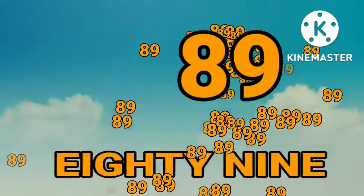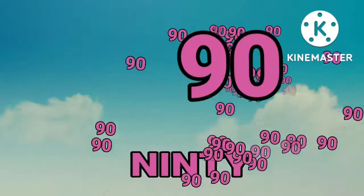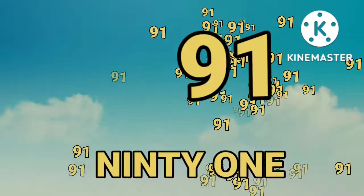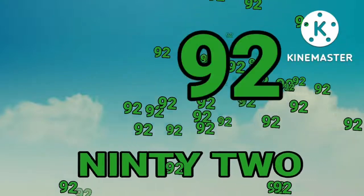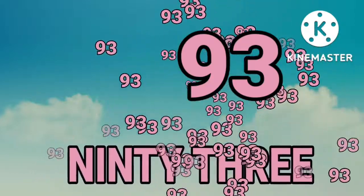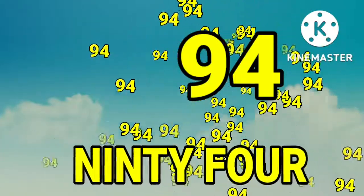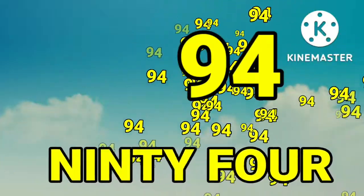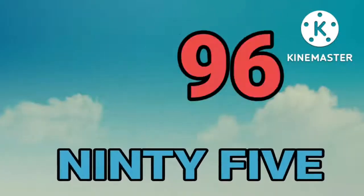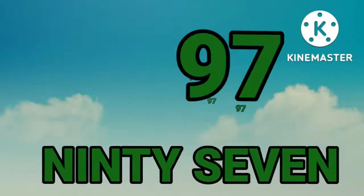Eighty-six. Eighty-six. Eighty-seven. Eighty-seven. Eighty-eight. Eighty-eight. Eighty-nine. Eighty-nine. Ninety. Ninety. Ninety-one. Ninety-one. Ninety-two. Ninety-two. Ninety-three. Ninety-three. Ninety-four. Ninety-four. Ninety-five.